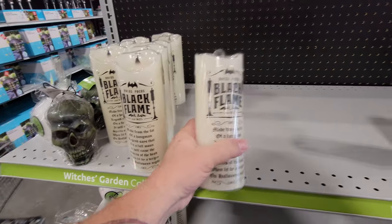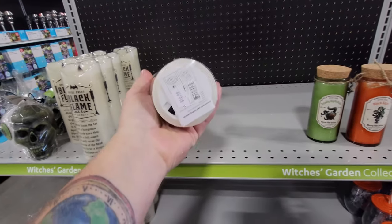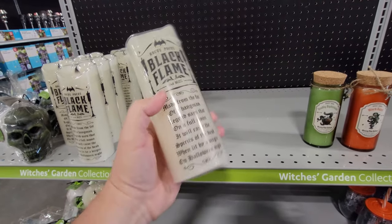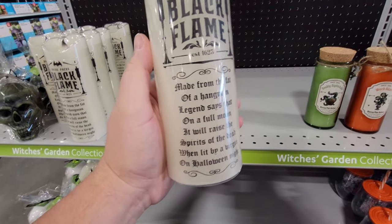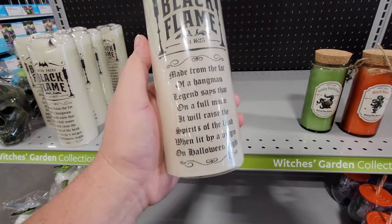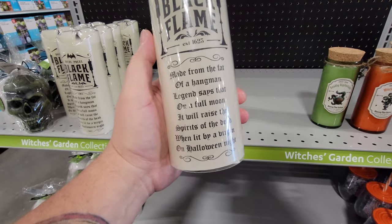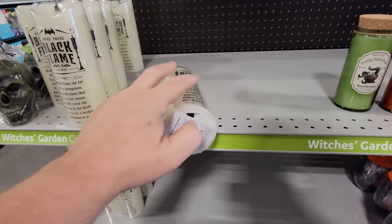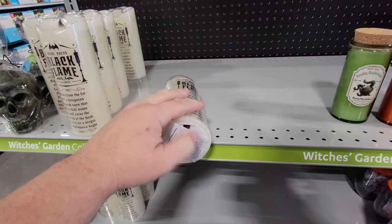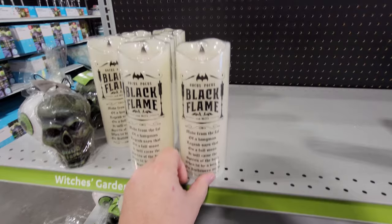Holy crap guys, look at this — we have the Hocus Pocus Black Flame Candle. I am excited, I might have to buy this. Made from the fat of a hangman, legend says that on a full moon, it will raise the spirits of the dead when lit up by a virgin on Halloween night. That is pretty cool. It's covered with plastic so I can't turn the switch on, but that is awesome.